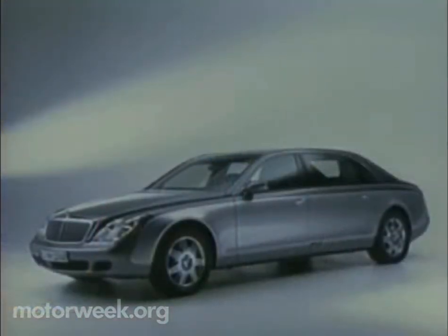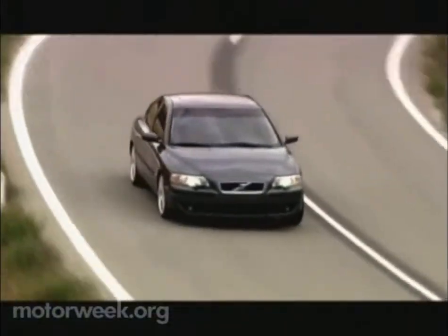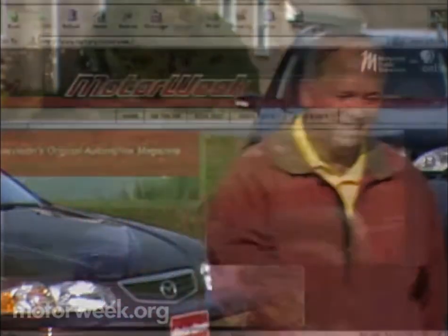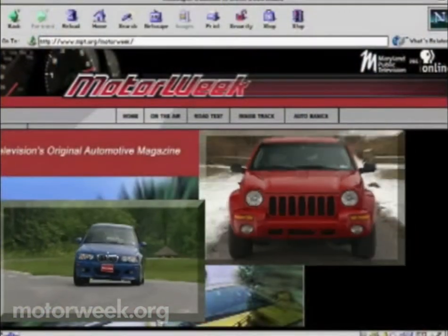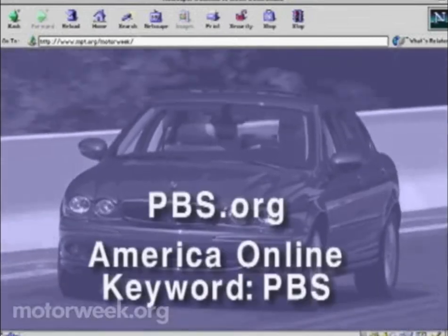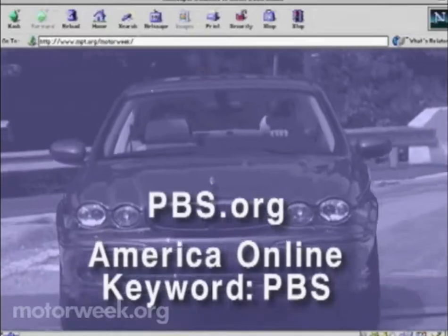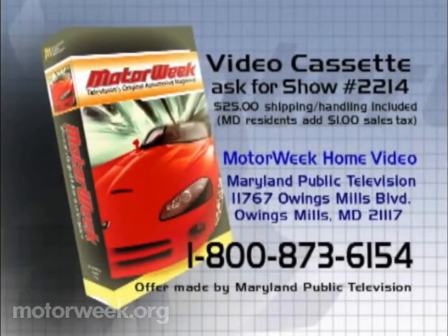Join us next week for more MotorWeek, when we'll grab the car keys for three new models from Maybach, Porsche, and Volvo. I'm John Davis — we'll see you then. To learn more about MotorWeek, television's original automotive magazine, visit PBS Online at pbs.org or America Online, keyword PBS. To order a videocassette of this program, call 1-800-873-6154.